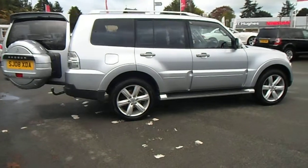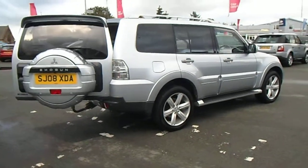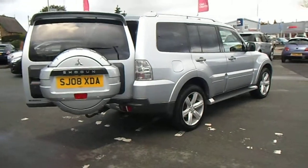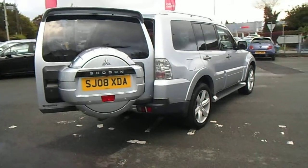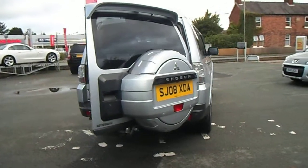This 3.2 turbo diesel engine produces 168 brake horsepower, falls into tax band M which is £269 to tax, has an insurance group 15 and a combined MPG of 26, with that increasing up to 31.